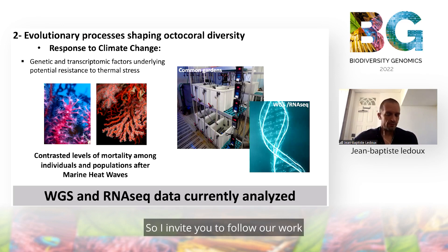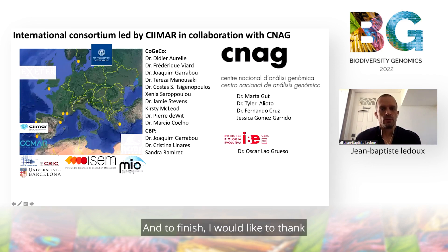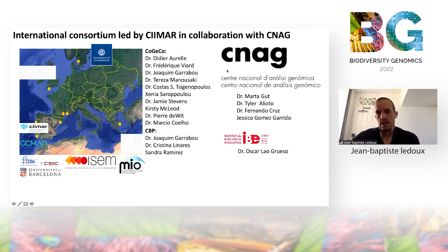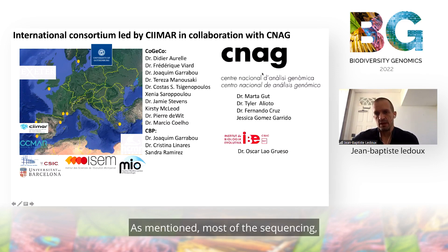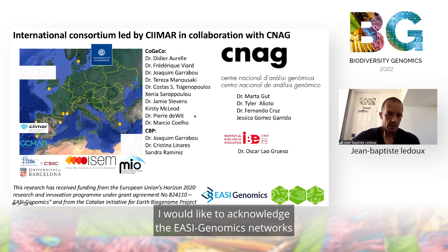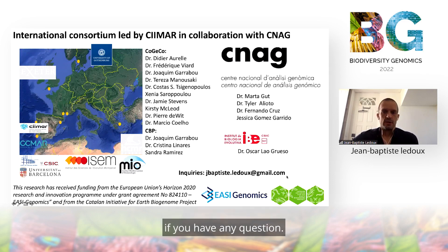I invite you to follow our work in the next months to see our results. To finish, I would like to thank all the people involved in this work, from Sweden, England, France, Spain, Portugal, and Greece. All the sequencing is done by the CNAG in Barcelona. I would like to acknowledge the Easy Genomic Network and the Catalan Initiative for the Earth Biogenome Project for their support. Do not hesitate to contact me if you have any questions. Thank you.